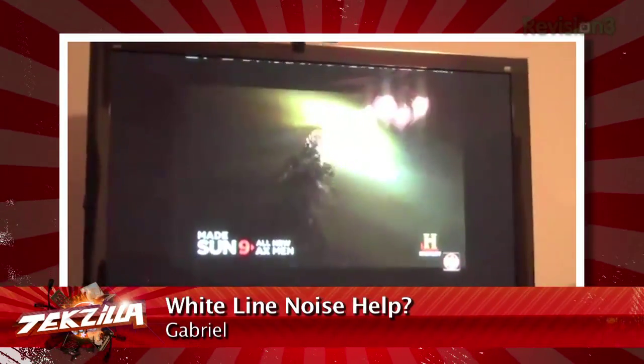We got a video question from Gabriel. Hello, TechZilla. This is Gabriel Fijia talking about the Panasonic HTTV VT25. As you can see on certain standard definition shows, we have a black and white distortion up on the top. If you could tell us how to get rid of this, please let us know or tell us someone who can. Thanks. Love your show.